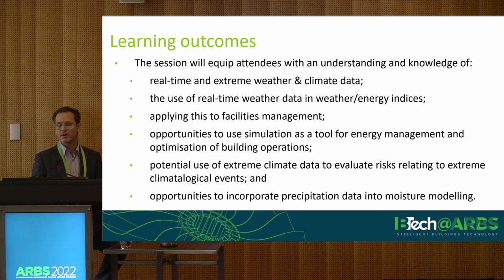We'll also touch on some more recent developments around applications of the sort of data that we provide for moisture modelling, which is a growing area of interest under the construction code. There were mandatory requirements introduced in 2019 and it looks like they'll be continuing going forward.